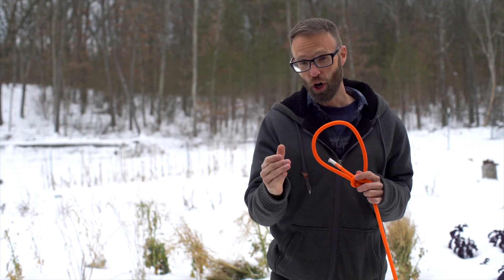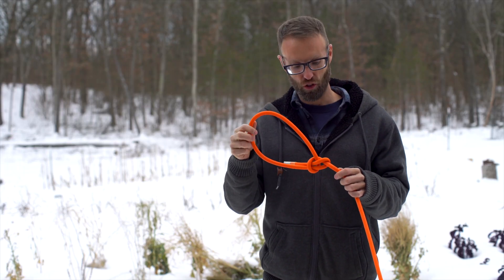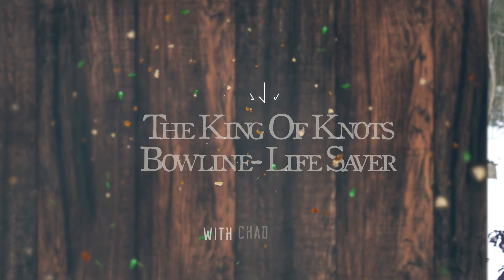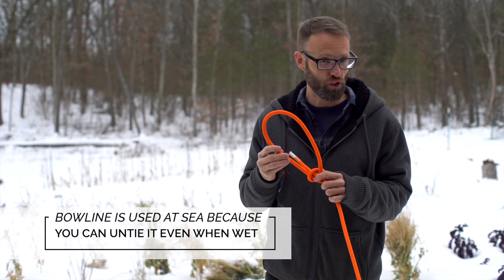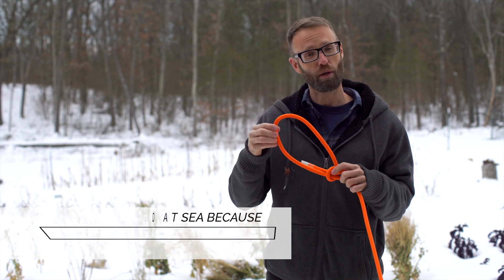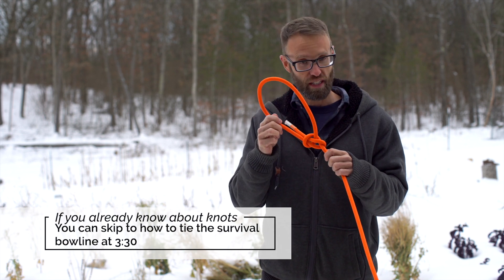There are certain knots that everybody should know, especially this one — it may actually save your life. This knot is known as the King of Knots. It's called the Bowline, spelled B-O-L-I-N-E. It's used by seamen and sailors, and also sometimes in climbing, although in recent years some people have died using it for that, so the figure-eight knot may be better. But some still use the bowline.